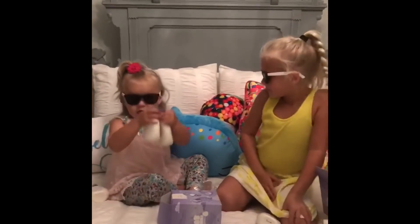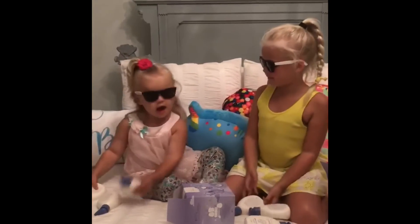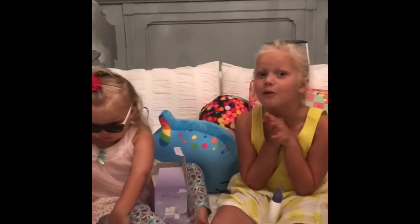Oh no, I didn't do it. And I got conditioner and shampoo and shampoo. I like want this in my room. It's going to go in my room.